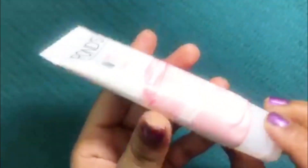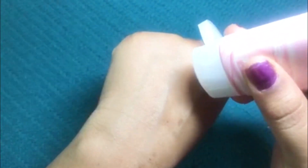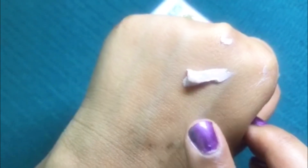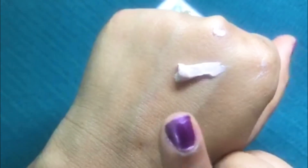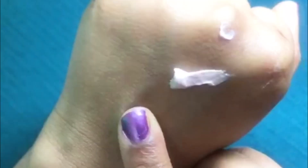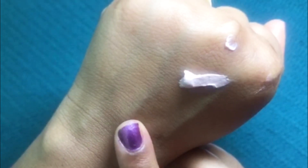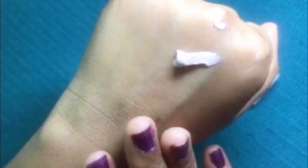Now let me show you the texture of this facial foam. As you can see, it has a thick clay-like texture. The color of the facial foam is very light pink — you could say somewhat peachy pink — and it has a very beautiful, soothing and fresh fragrance. You will feel very fresh after using this product.